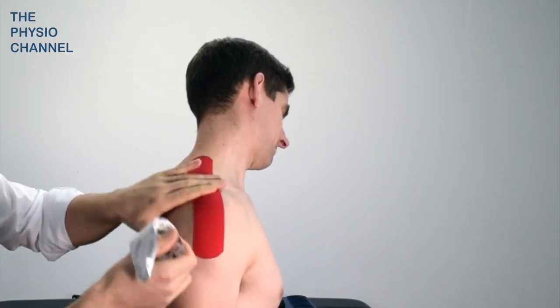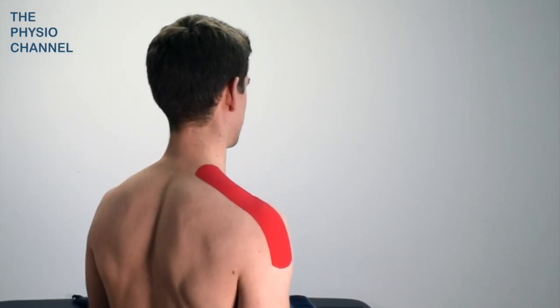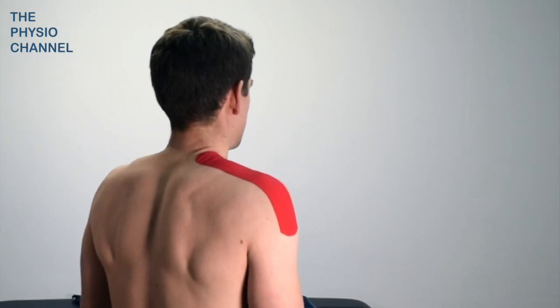The cutaneous stimulation provided by a piece of tape may also help to facilitate a slight increase in shoulder girdle elevation.